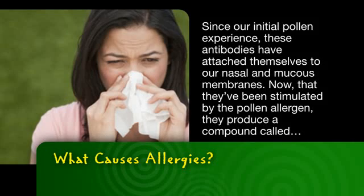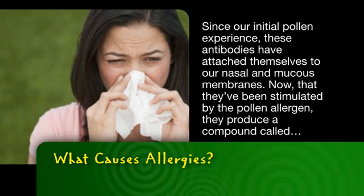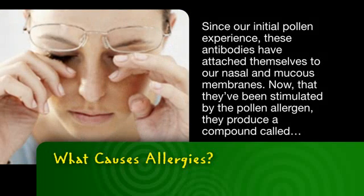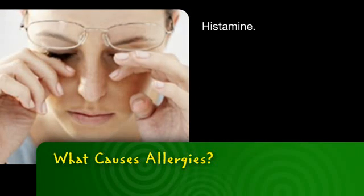Since our initial pollen experience, these antibodies have attached themselves to our nasal and mucous membranes. Now that they've been stimulated by the pollen allergen, they produce a compound called histamine.